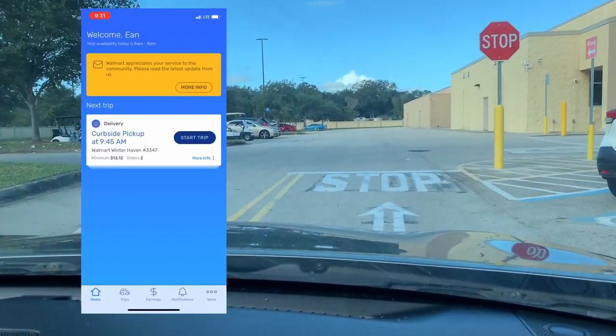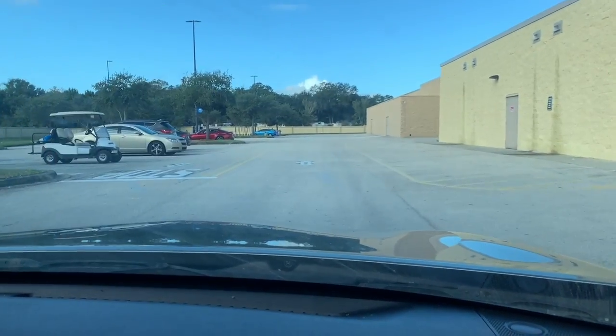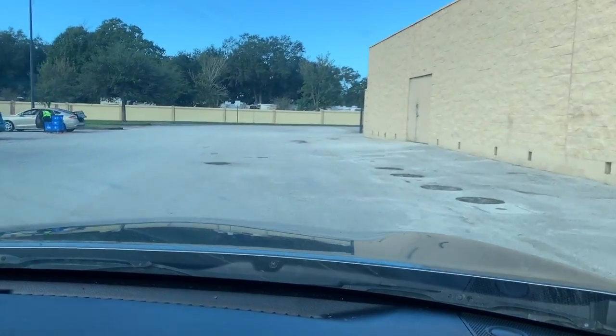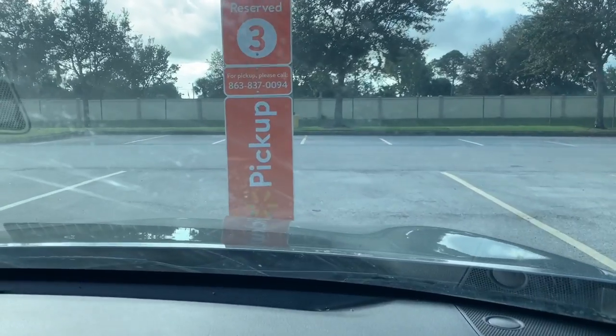On your way to Walmart, select start trip on your app. Once you arrive, slide to confirm arrival and follow the big orange pickup signs to the pickup area. Once you pull in, call the number provided to notify the Walmart employee that you're there.